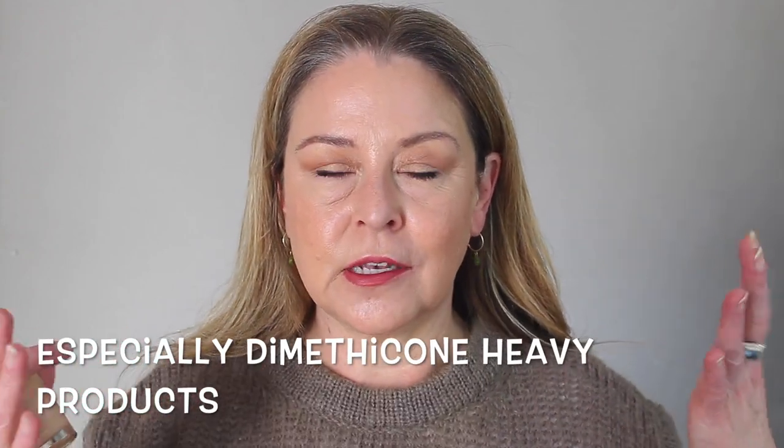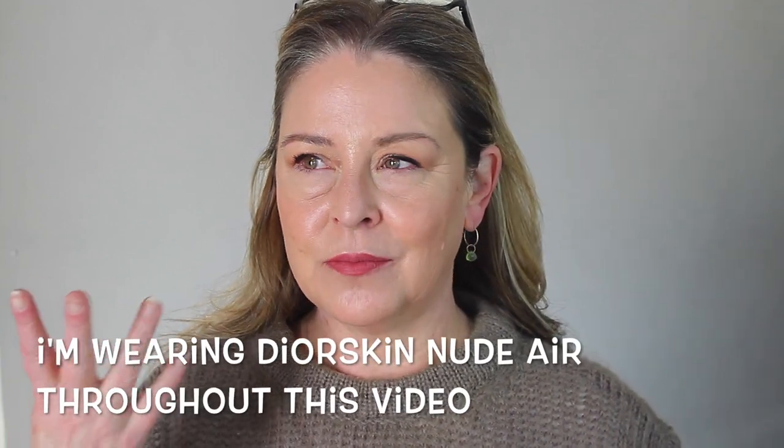I'm a person who sweats — I can't take a heavy moisturizer, heavy sunscreen, or heavy foundation. All of that stuff just feels like it locks the heat in. If you're also someone who doesn't like something heavy on your skin or you sweat as well, this is really great in the summer. Dior says it's sheer to medium, but I find it's medium with a natural to matte finish. It's a weightless ultra-fluid serum that reflects light in a very flattering way.